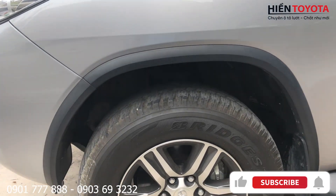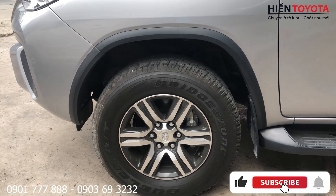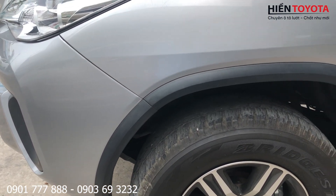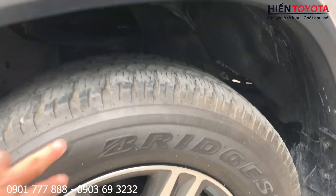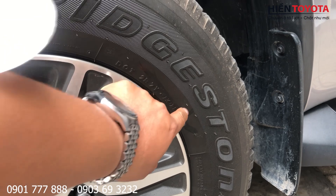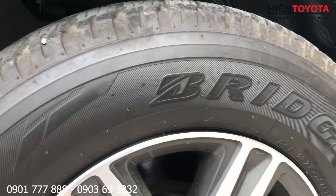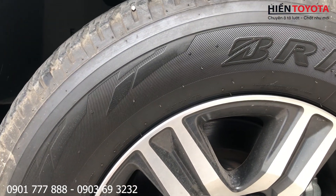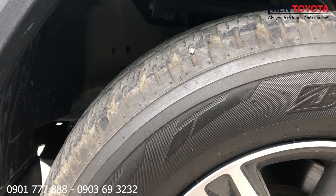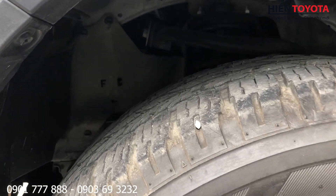Cản trước cản sau có thể là sơn rặm một chút thôi, không vấn đề gì. Mâm xe 17 inch. Vỏ xe thì 4 vỏ theo xe, tuần 15 năm 2019. Xe chạy được 65,000 km, nói chung là vẫn còn tốt, chưa phải thay đâu.